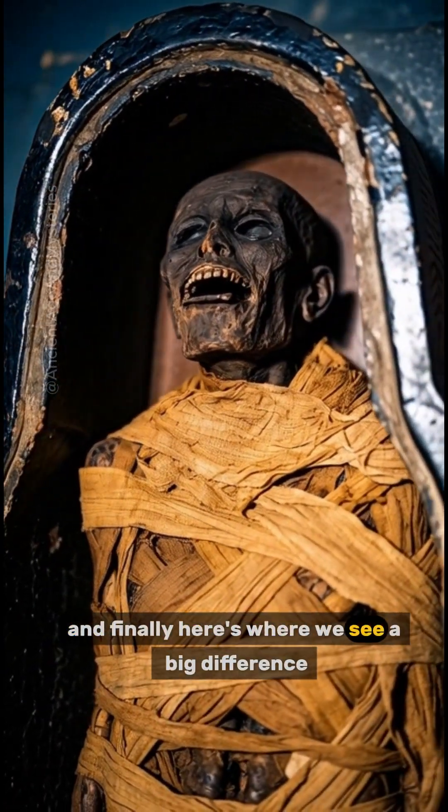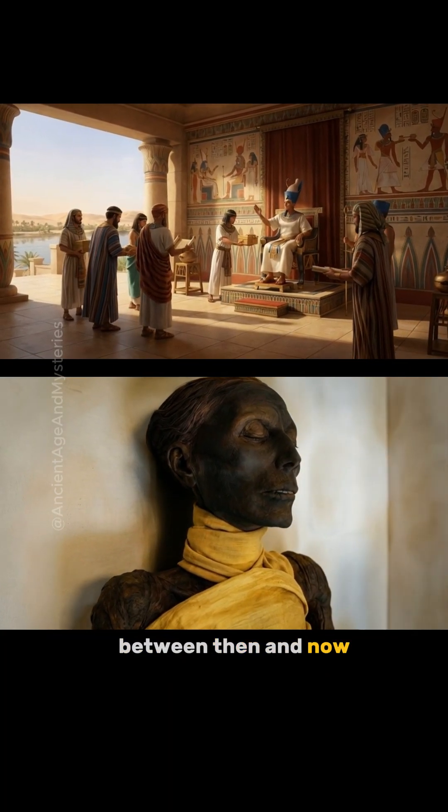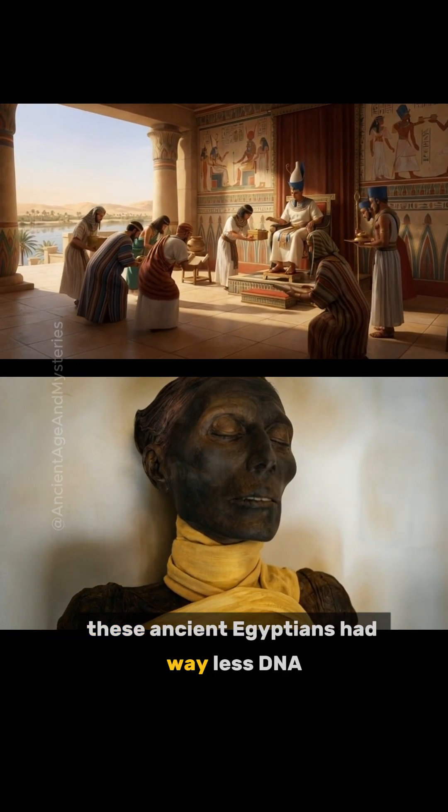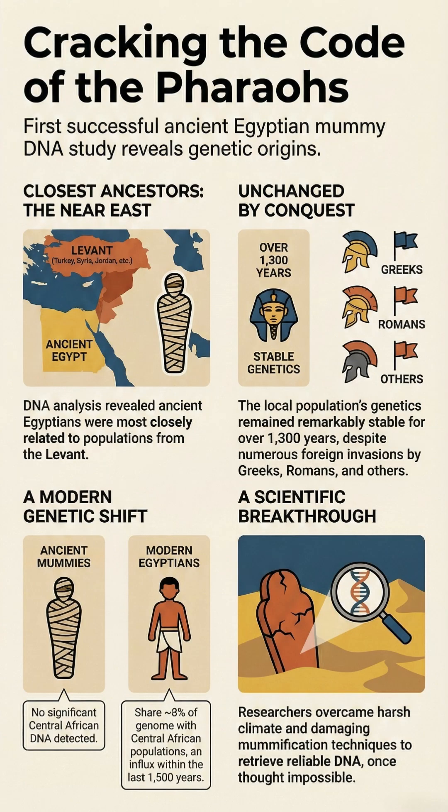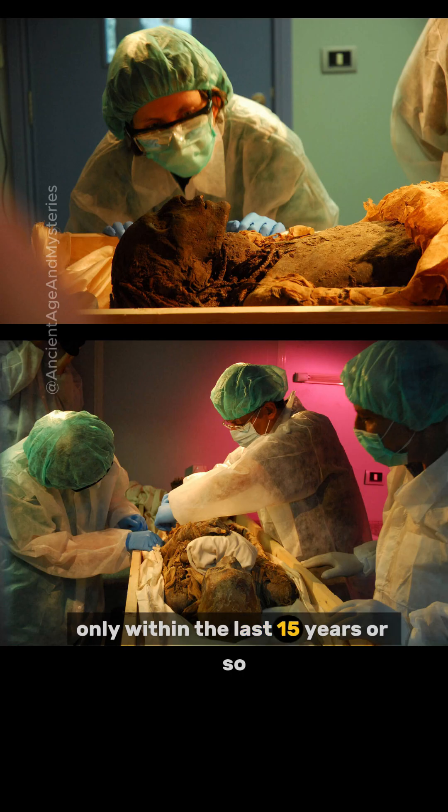And finally, here's where we see a big difference between then and now. These ancient Egyptians had way less DNA from Central Africa. That influx of sub-Saharan African genes — the 8% we see in modern Egyptians — actually happened much more recently, only within the last 1500 years or so.